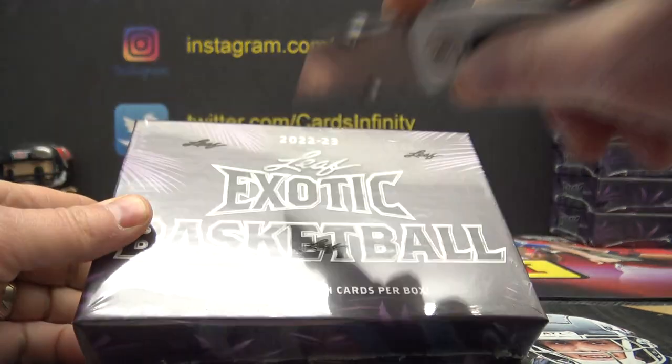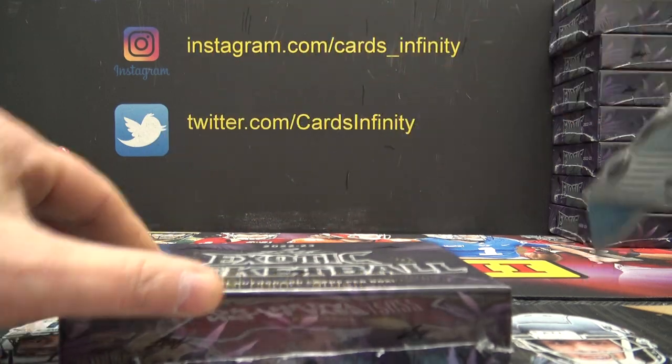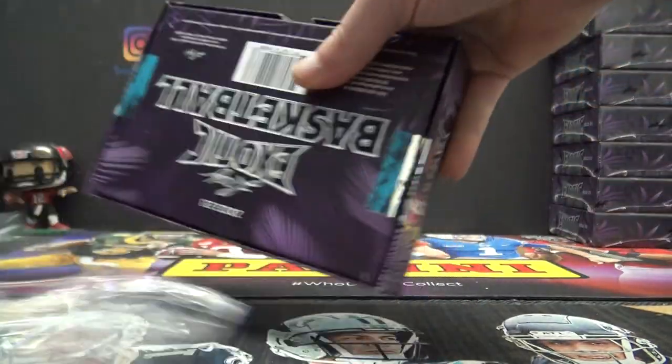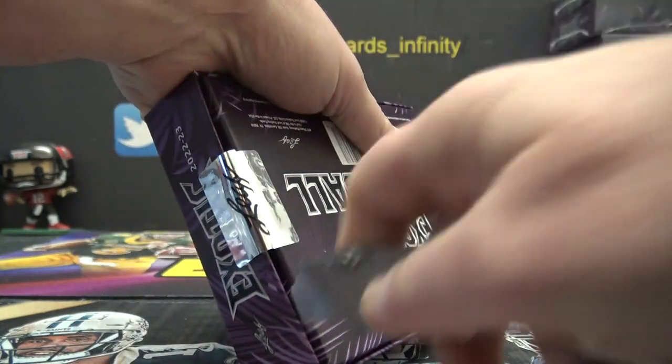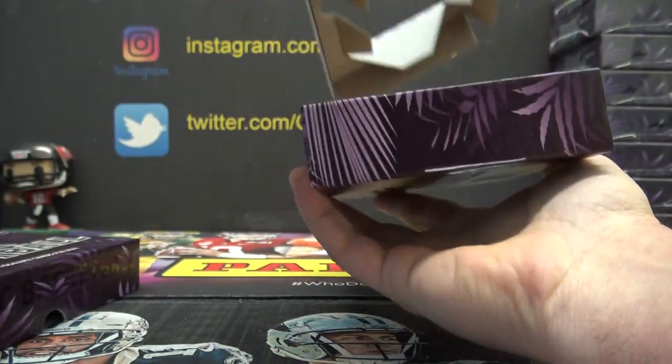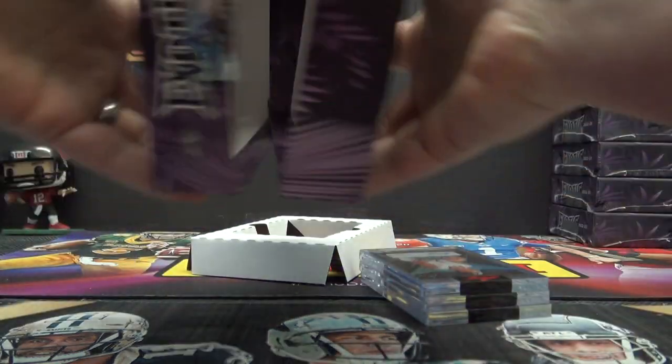All right, Bruno. I did open the case and roll this. Bruno did go on the live feed, so just go ahead and break it. Here we go, Bruno.